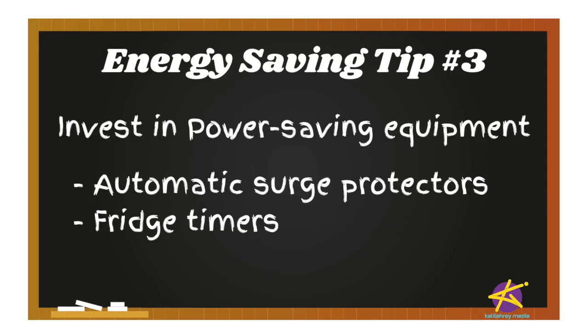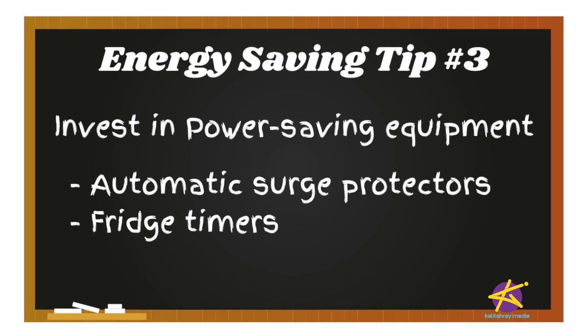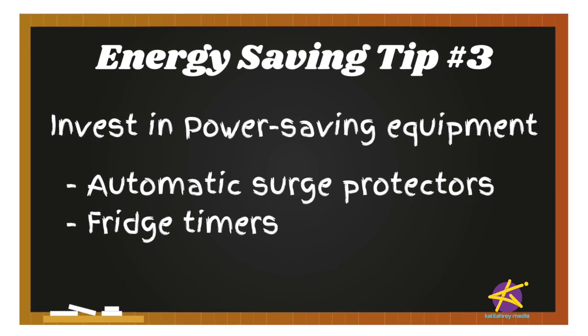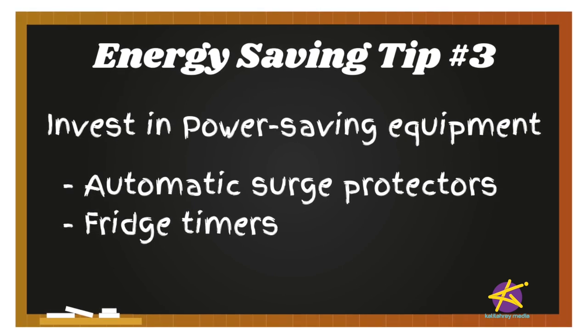Another thing you can do is invest in power saving equipment. I know the last thing you want to hear is spend more money, but hear me out. There are energy efficient tools that can help you in the long run, such as LED light bulbs. My light bill literally came down by 30 percent after we changed out all our bulbs. They're a bit pricey, so we did them a little bit at a time — every month we bought one or two LED bulbs until the whole house was done, and it was definitely worth it in the end.